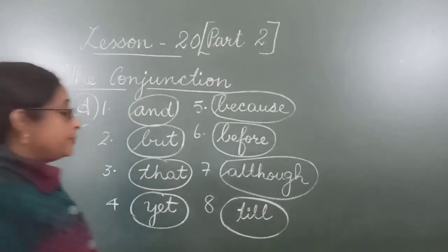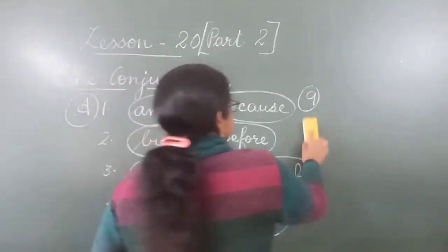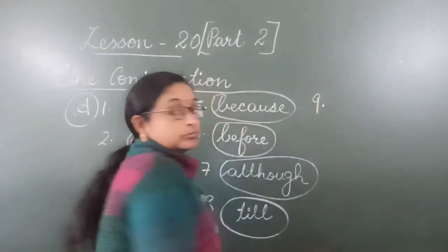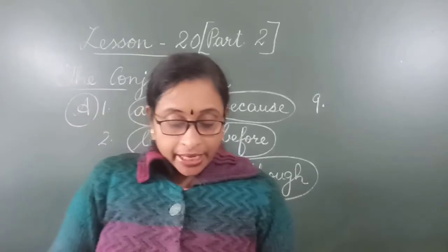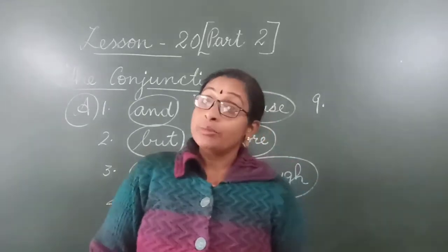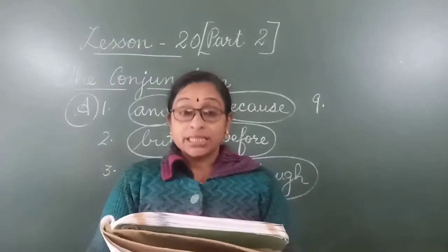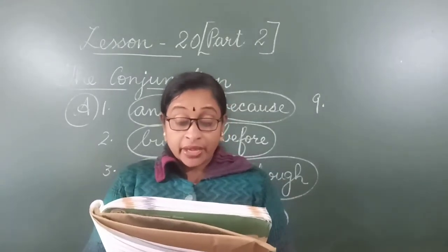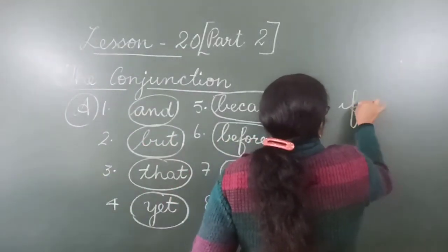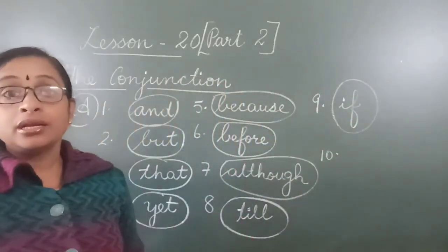Number 9: I shall work if you give me more money. If you give me more money, I will do your work — that is the meaning. So here the conjunction is 'if' — you have to circle 'if.'